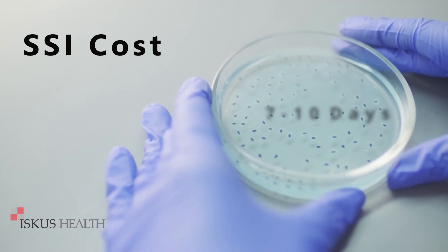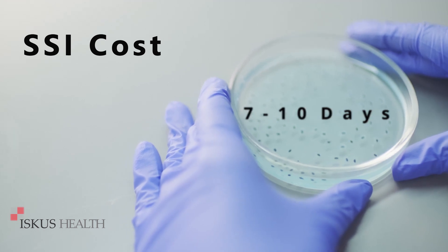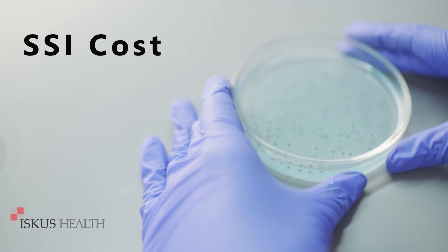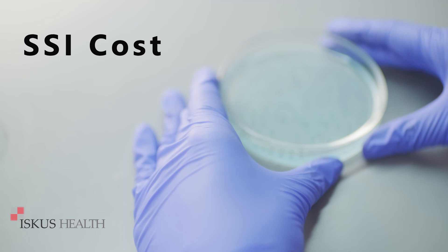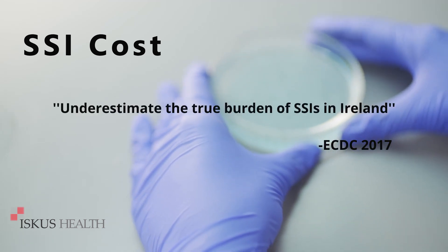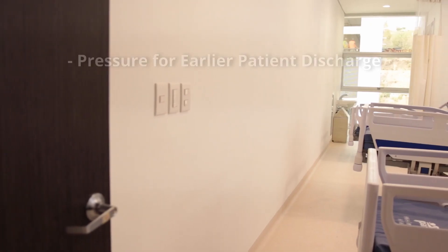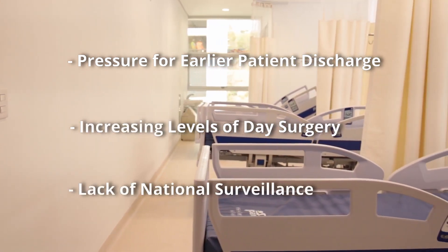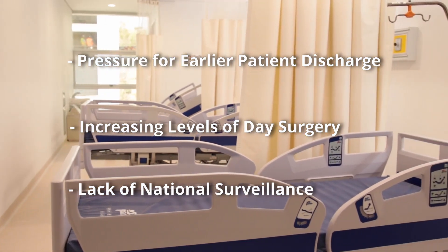Surgical site infections have a major impact on patients and hospitals, typically resulting in an additional 7 to 10 days stay and can double healthcare costs, adding approximately 4,000 euro on average. The Point Prevalence Survey reports that even these figures underestimate the true burden of surgical site infections in Ireland, due to pressure for earlier patient discharge, the increasing levels of day surgery and a lack of national surveillance resulting in incidents of SSIs being lost out into the community.